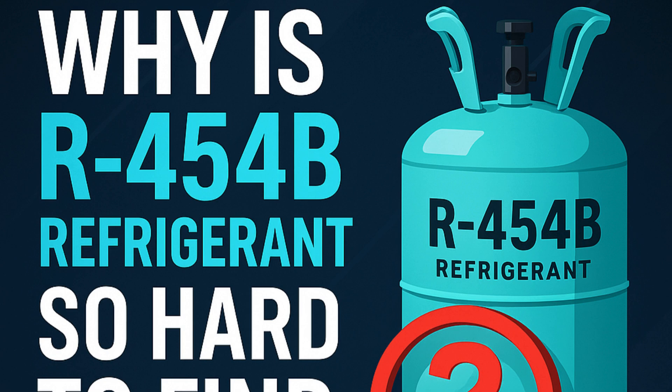Let's dive in. We're looking today at something causing real headaches in HVAC right now — finding R454B. It's this new greener refrigerant, but good luck getting any. We've got some notes and articles, really trying to figure out why it's so scarce. So the mission for this deep dive: unpack this shortage and figure out what it means for you.